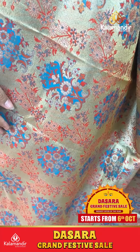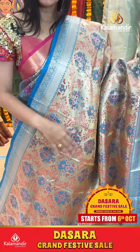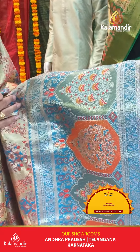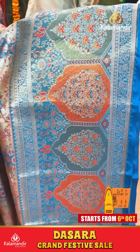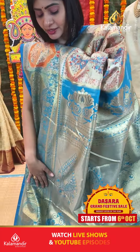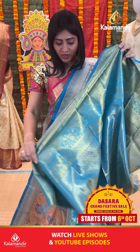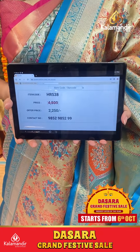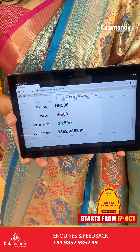It's a gold color saree with blue color combination. Floral jaal and thread highlight. With lovely border, paisleys and florals along with dollar booties and temples. Coming to pallu, zari in pallu. Blouse contrasts with border. Item code HR538, offer price 2250 rupees only.